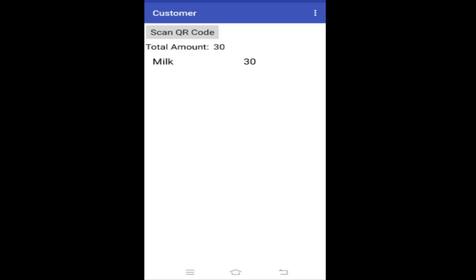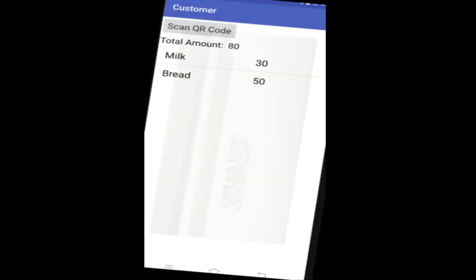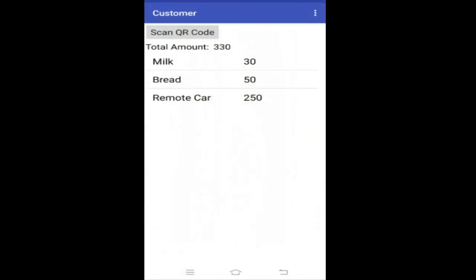The app also calculates the total amount for you, because sometimes when you calculate it in your brain there can be some types of errors. After you've added all the things that you want to buy, you can show this to the shopkeeper and pay him the money and take it home. The shopkeeper won't even need to calculate the amount because the app already shows the total amount at the top of the screen.